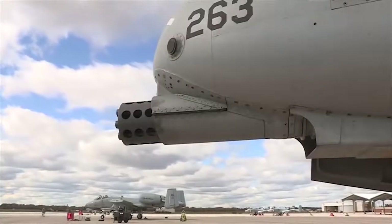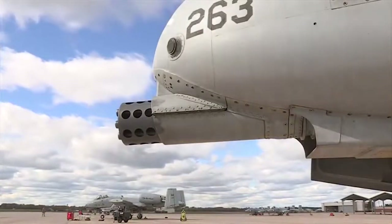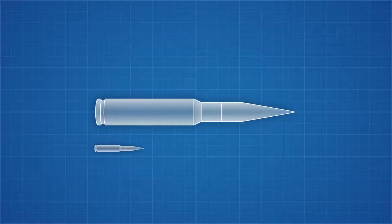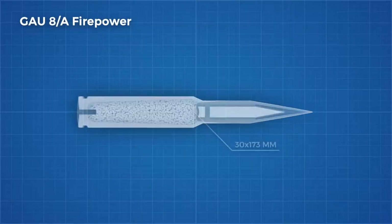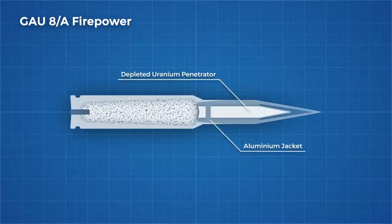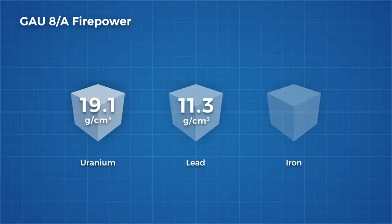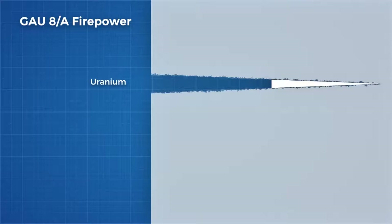The GAU-8 Avenger is a monstrous machine designed to wreak havoc on Soviet tanks. To do this, it fires heavy armour-piercing rounds that are truly massive at 30mm, and sprinkled throughout are rounds made of aluminium with a depleted uranium core. Uranium is insanely dense at 19.1 grams per cubic centimetre — lead by comparison is 11.3, and iron is 7.9 — giving the round more kinetic energy for armour piercing. The depleted uranium also ablates in a way that self-sharpens the projectile, while tungsten, which is slightly denser, tends to mushroom out and dull itself upon impact.